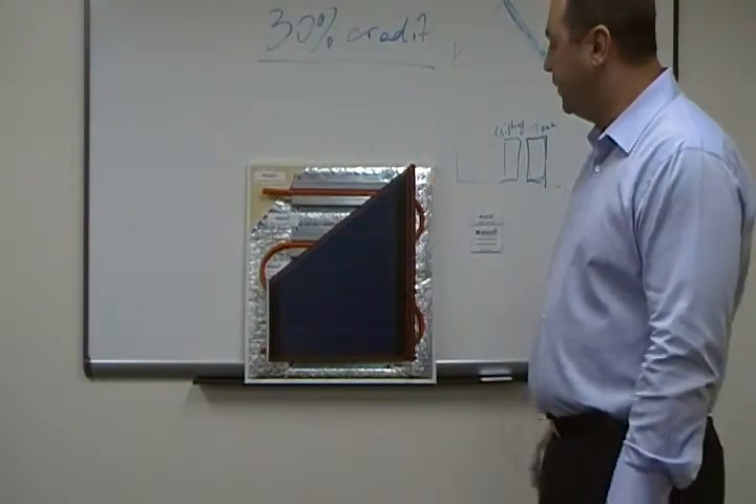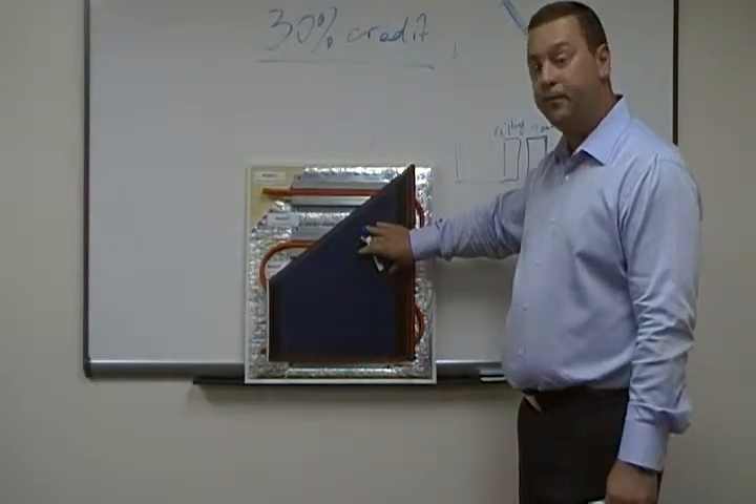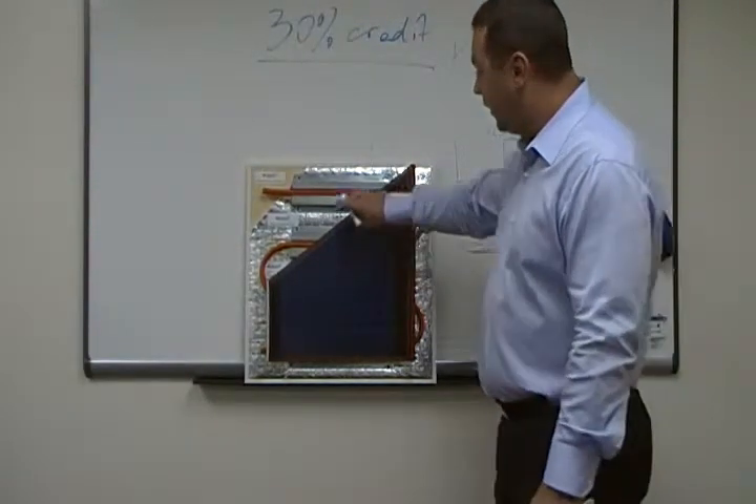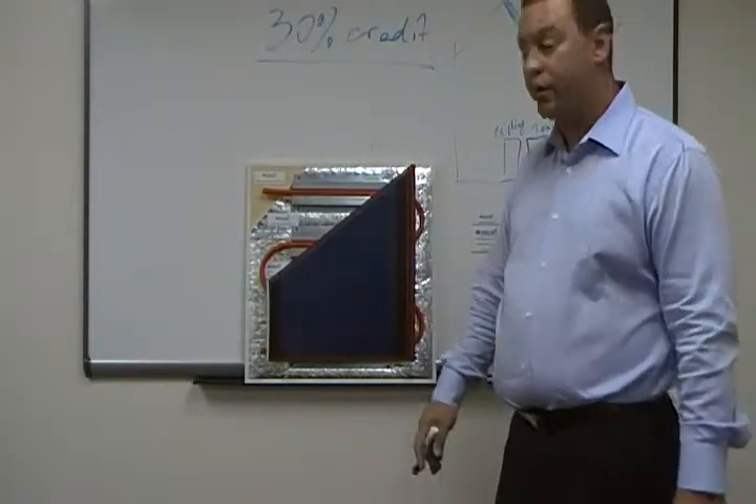As you can see on that sample, it shows the metal roofing, laminated solar, thin film, and here is the thermal system that heats your water.